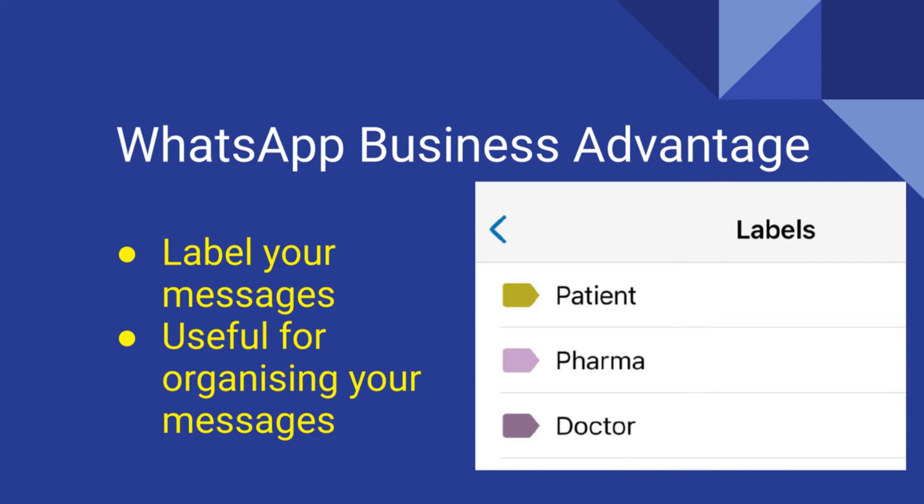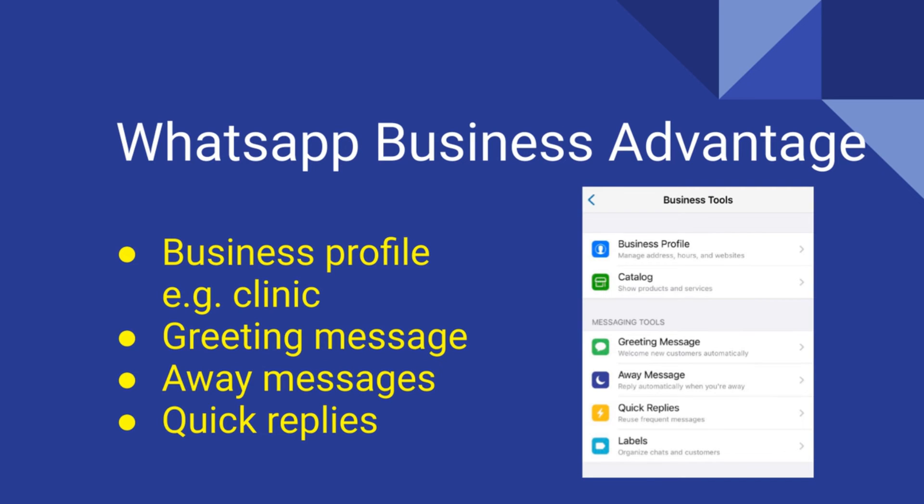One useful tool is the ability to label your messages with different color-coded labels. This is a neat way to help you sort and organize your messages. Other WhatsApp Business tools include setting up a profile, for example your clinic address, business hours, and location.